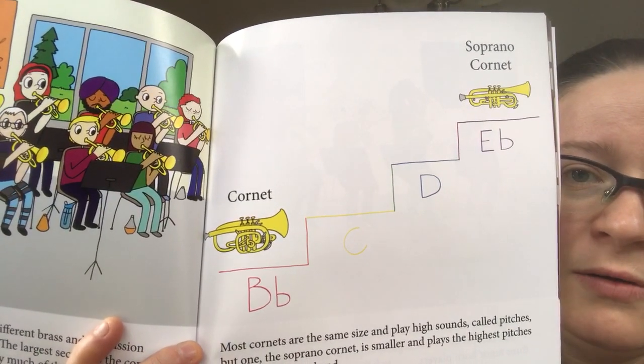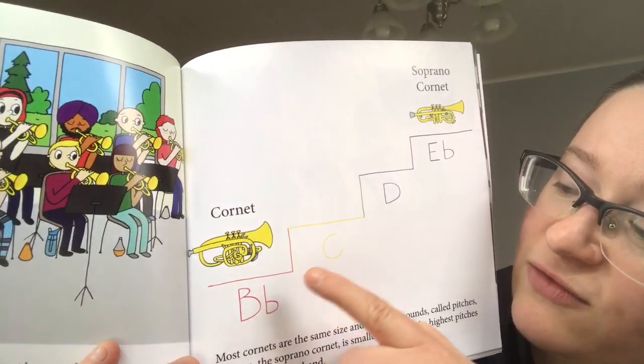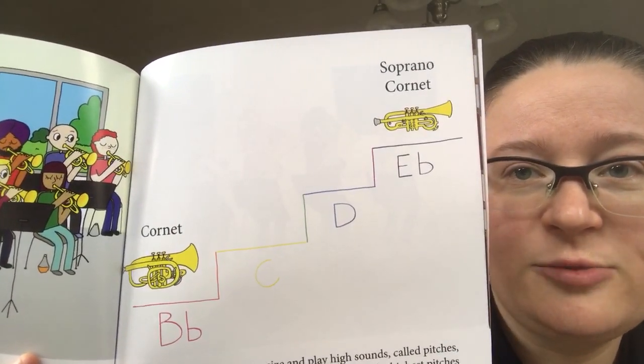Most people play the standard cornet, but as we go through the alphabet up — B-flat, C, D, E-flat — we go to a higher-pitched cornet. It's a little bit smaller.